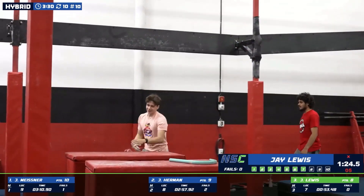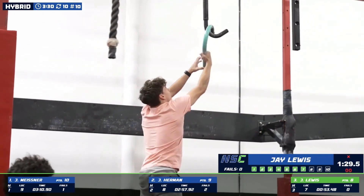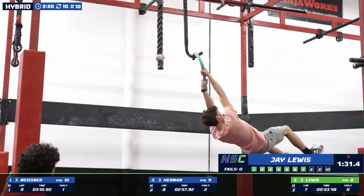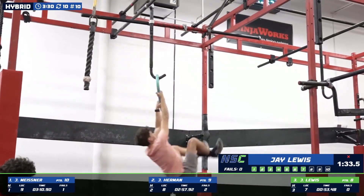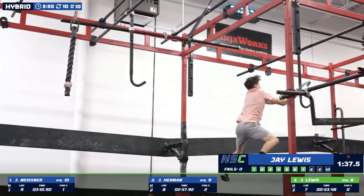Couldn't tell exactly what happened with the dismount, but must have clipped the red on the way down. Just going to have to go for a redo on this cane lane.